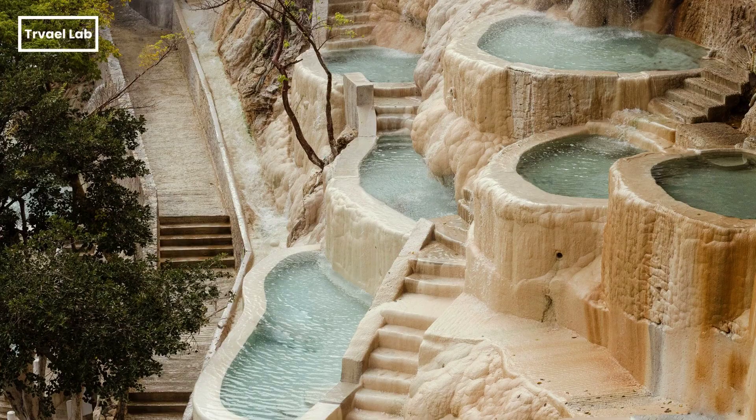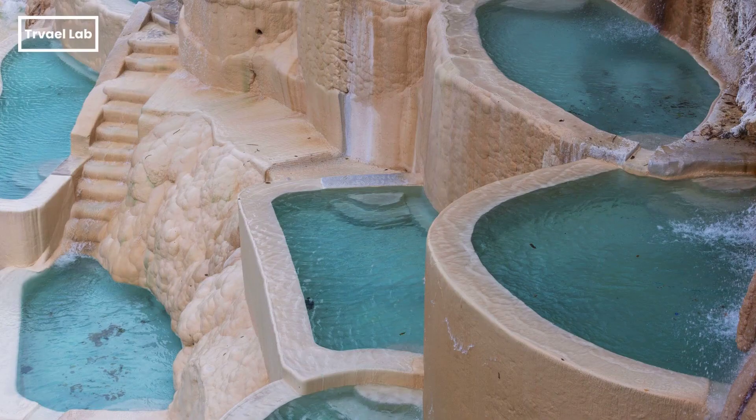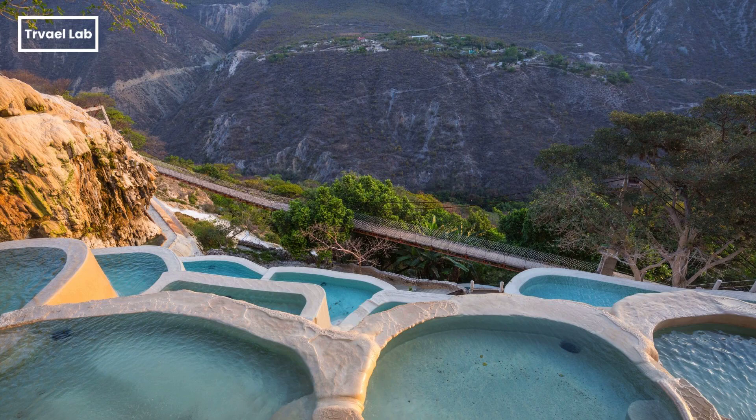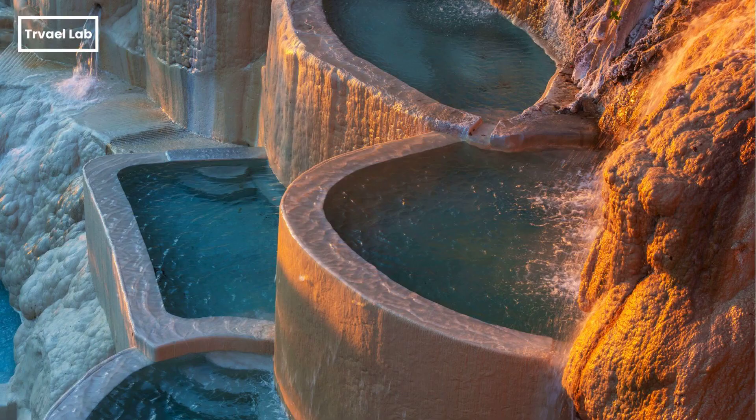Grutas de Tolantongo is known for its cascading thermal pools heated by the area's volcanic activity. These pools consist of various rock-walled pools, some of which are infinity-style and tiered against the sides of mountains, offering scenic views as patrons soak. By the way, the translation of Grutas de Tolantongo is 'The Caves Where It Feels Warm.'